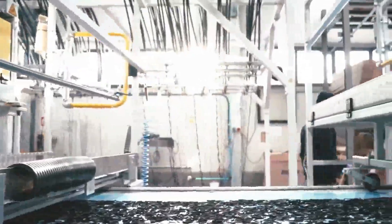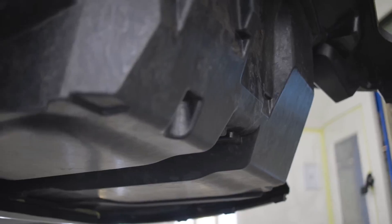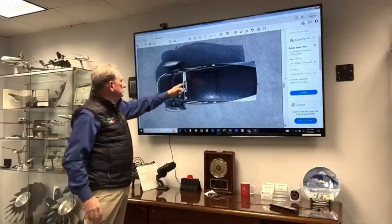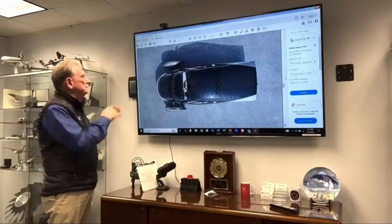One of the notable achievements highlighted is the successful bonding of Aptera's first production body structure. This milestone is pivotal as it allows the electrical systems team to finalize cable routing, connectors, and component placement in real-world conditions. Such progress is crucial in preparing for the development of drivable Pi vehicles, marking a significant step forward in Aptera's production journey.